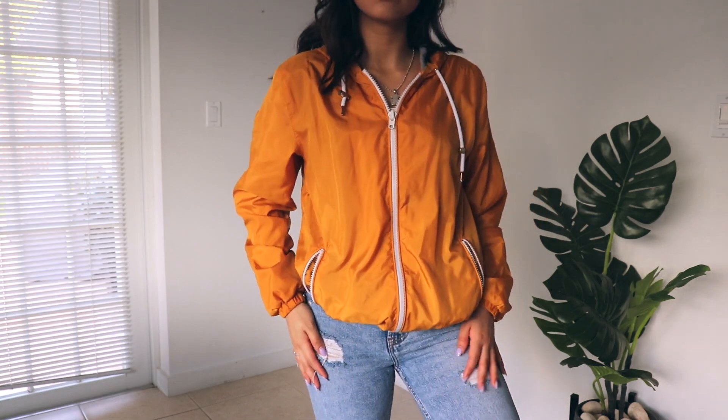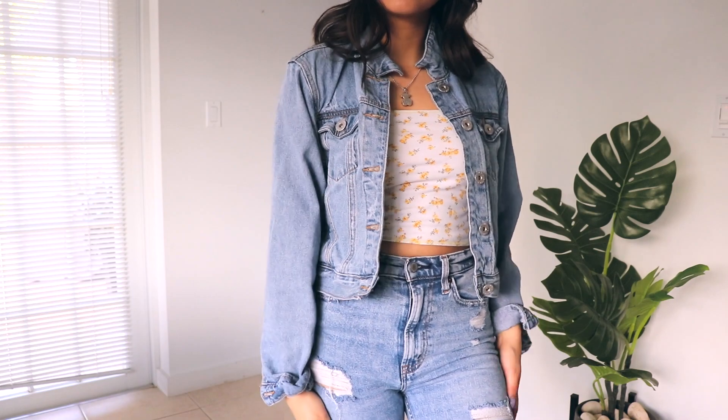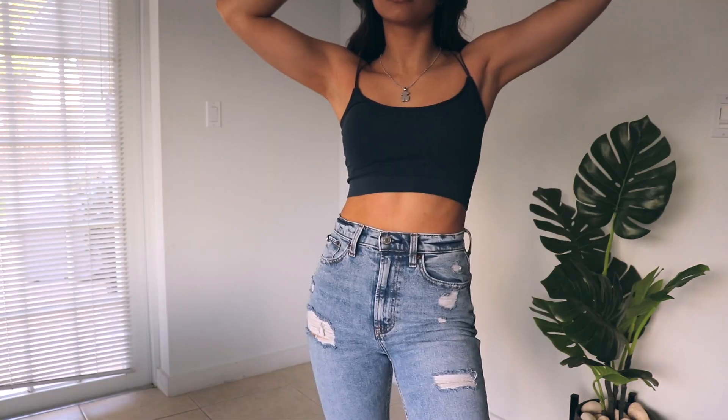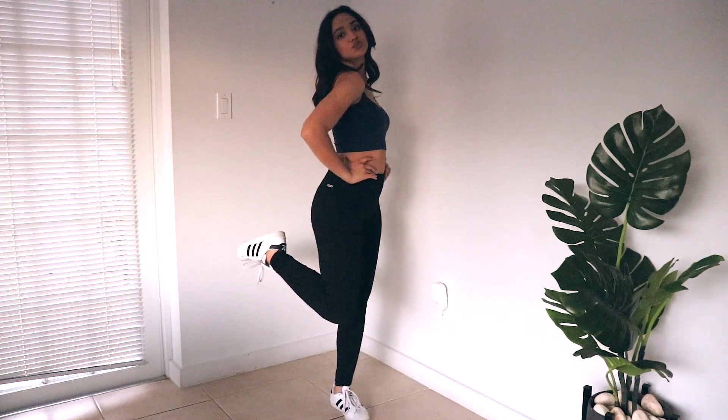You can zip it up and it's such a cute outfit for a windy, cold day. You can also switch the windbreaker with a jean jacket — there are a lot of combinations here. This is the same top from Cotton On from the skirt section, and you can also wear it with mom jeans or switch the bottom and just wear some leggings. You can be comfortable but still look really cute.